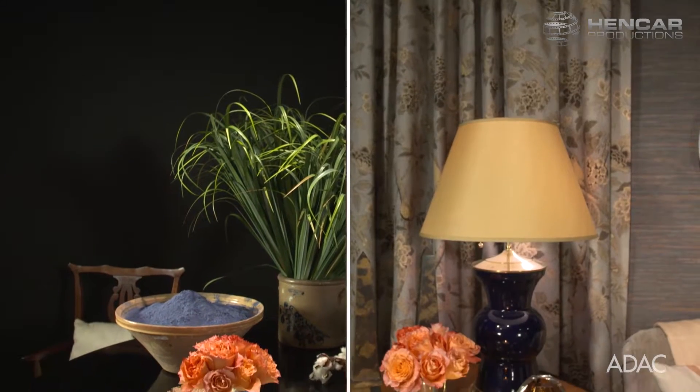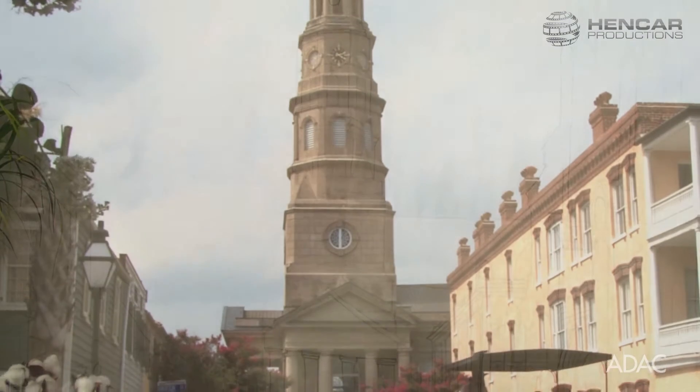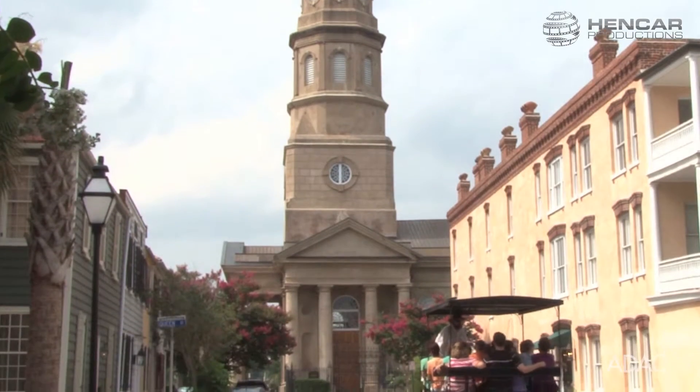We split this space into two spaces, sort of with the concept of then and now — Charleston 1780s and Charleston present day — because everything old is new again, and especially in Charleston.